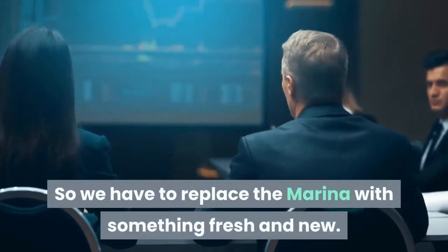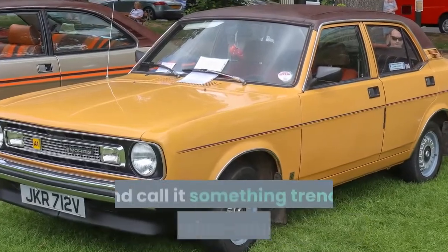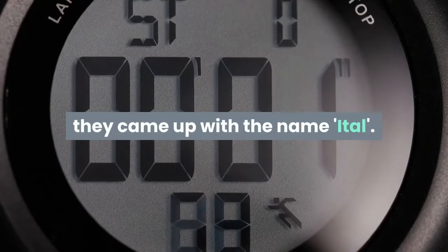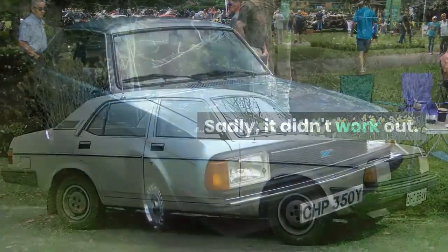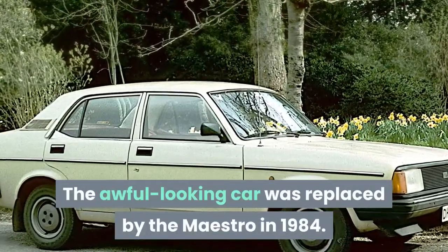Number 9: Morris Ital. The design meeting at Morris went along the lines of: 'We have to replace the Marina with something fresh and new — let's put new headlights on it and call it something trendy and foreign-sounding.' After struggling for a while, they came up with the name 'Ital' — job done. Sadly, it didn't work out. The awful-looking car was replaced by the Maestro in 1984.